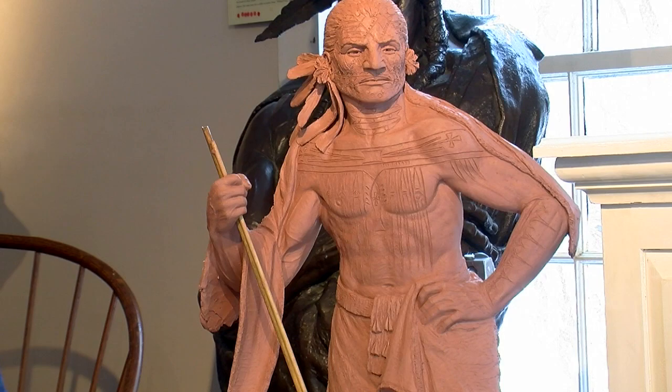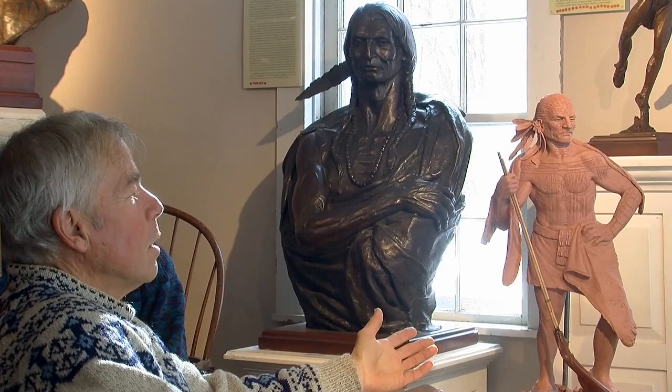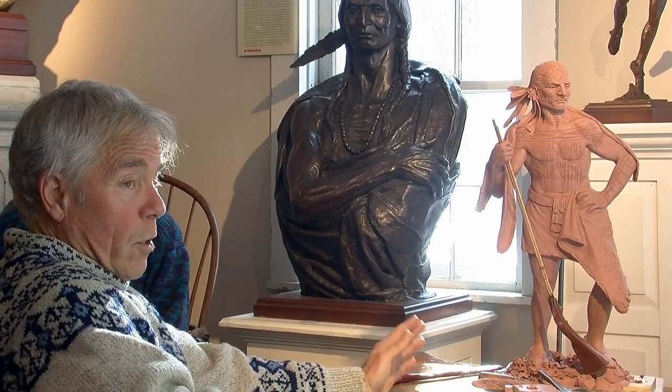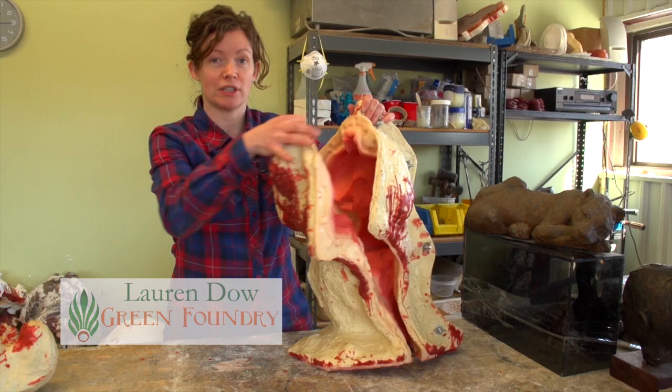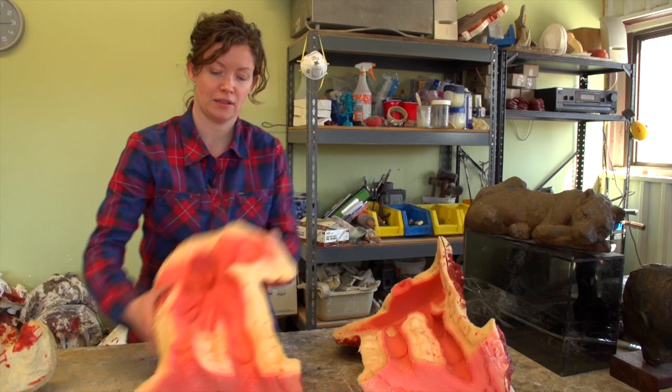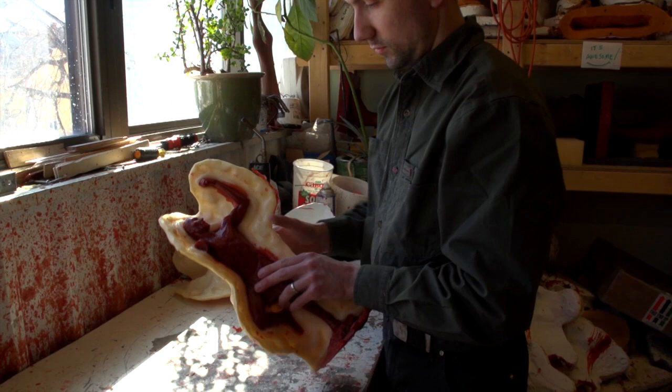What will happen is this will go to the foundry, which is in Eliot, Maine, three hours east of here. There they will make a mold, and it will go through the lost wax method of bronze casting. I'm over at the foundry quite a lot, supervising and working hands-on on different aspects of the process. By next season, this will be cast in bronze. This is a rubber mold of the Deerslayer. The rubber is flexible, and in order to keep it rigid, we make this plastic exterior shell to make sure the shape holds its correct original shape.